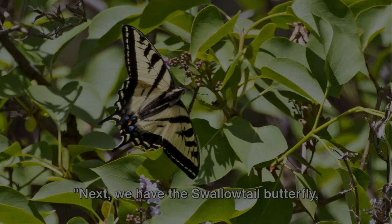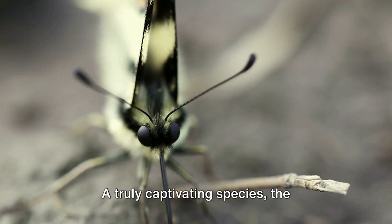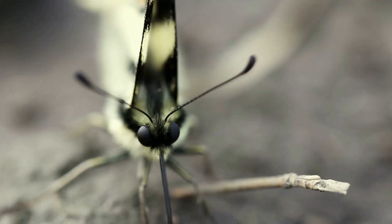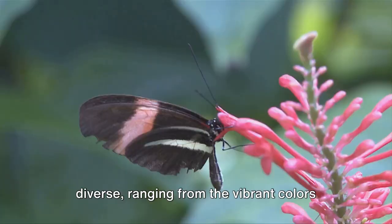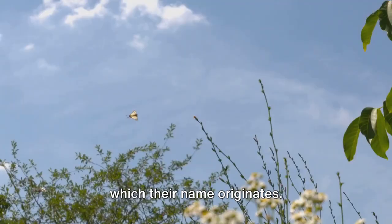Next, we have the swallowtail butterfly, known for its large size and unique tail. A truly captivating species, the swallowtail butterfly is a sight to behold. With over 500 species scattered across every continent except Antarctica, the swallowtail is a global spectacle of nature's creativity. The swallowtail family is incredibly diverse, ranging from the vibrant colors of the Asian swallowtails to the more subdued hues of the North American black swallowtail. Each species is uniquely beautiful, yet they all share the distinctive tail from which their name originates.